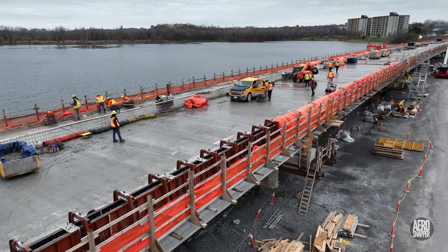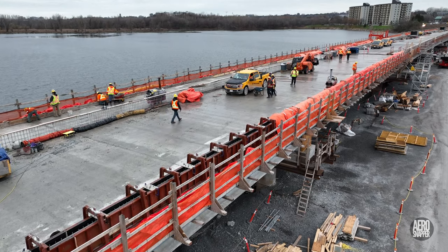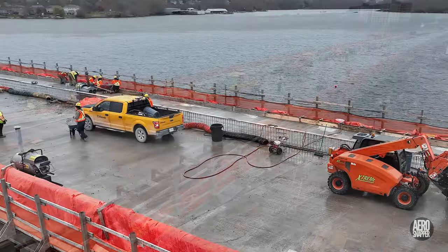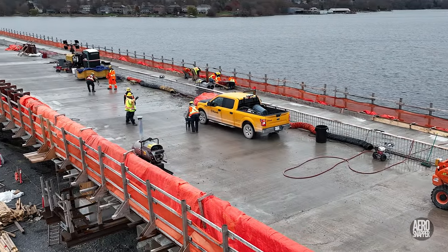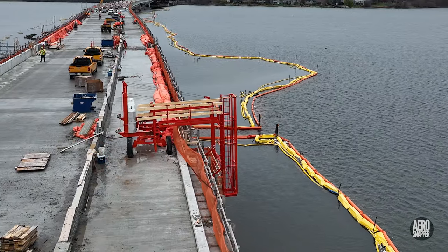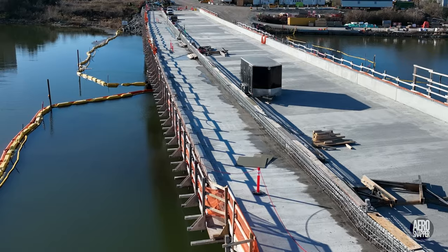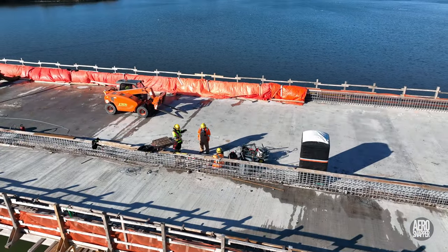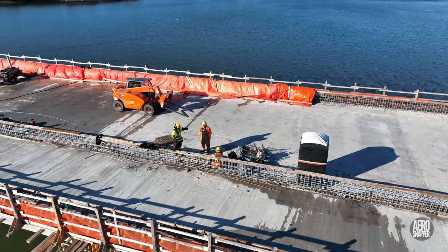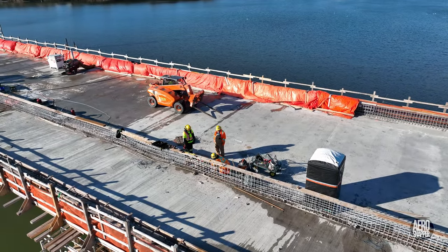Construction of the north side sidewall continued during the week, here on spans 7 and 8. Work was also performed on the base that will support the railing on the south side. Mounting points for the rail can be seen here and here. Preparation of the wall that will separate traffic from the multi-use pathway seems well advanced, but there's no sign of concrete yet.